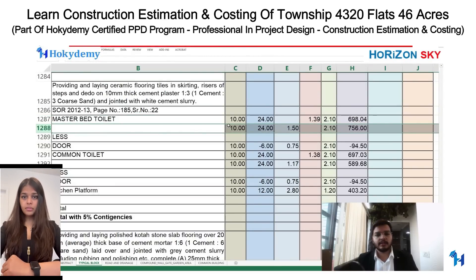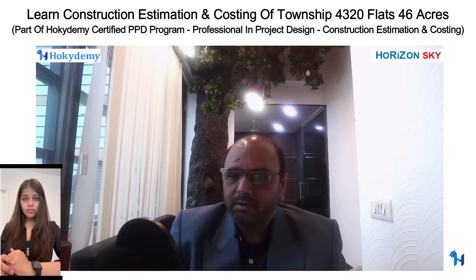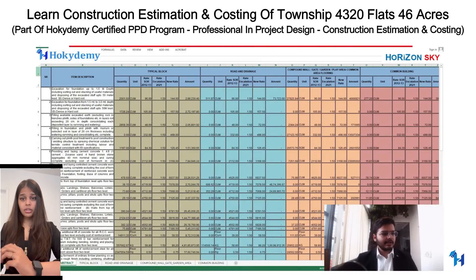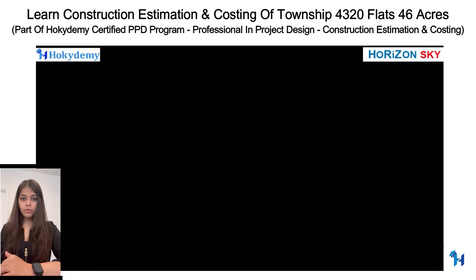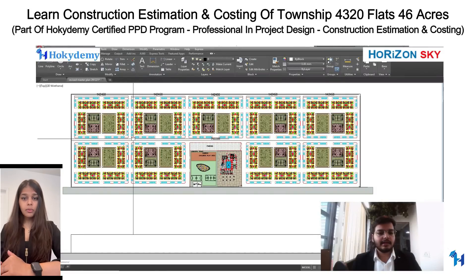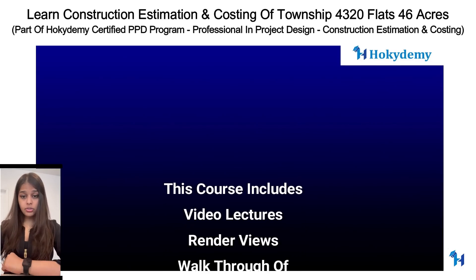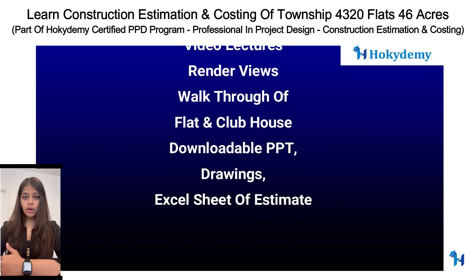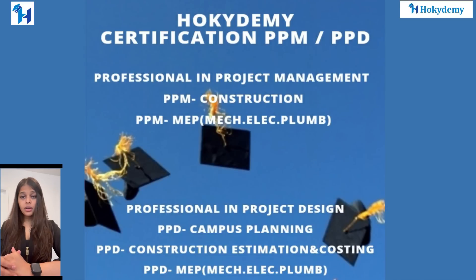The course covers blank BOQ derivation, bill of quantities from detailed measurements, filled BOQ estimation and costing with present market rates, and use of government Schedule of Rates (SOR) to derive tender BOQ items. Detailed estimation includes earthwork, cement concrete, formwork, masonry, plastering, painting, waterproofing, flooring, boundary walls, roads, and infrastructure. The course includes video lectures, rendered views, 3D walkthroughs, downloadable estimates, actual Excel sheets, and drawings.